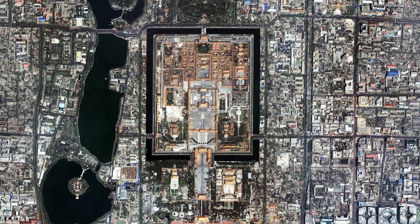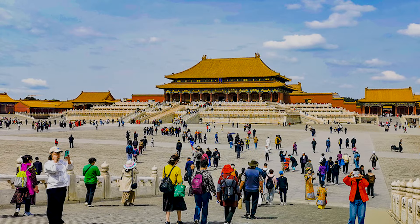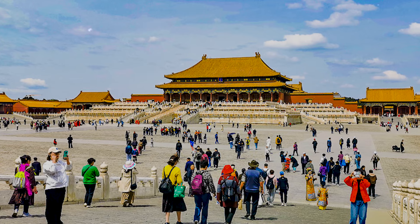Today, this beautiful city is considered the largest historical palace in the world. The Forbidden City of China is an old city in Beijing, the capital of China, and it is considered one of the most important historical sites of this country.